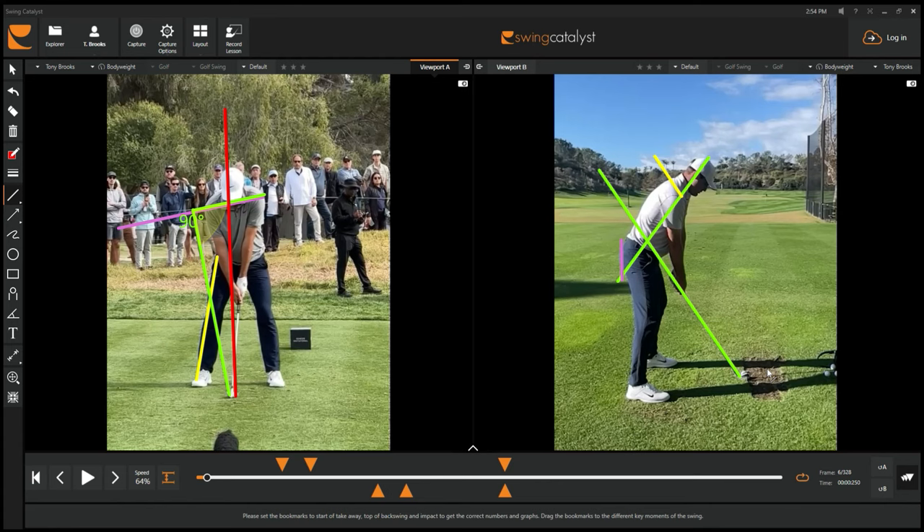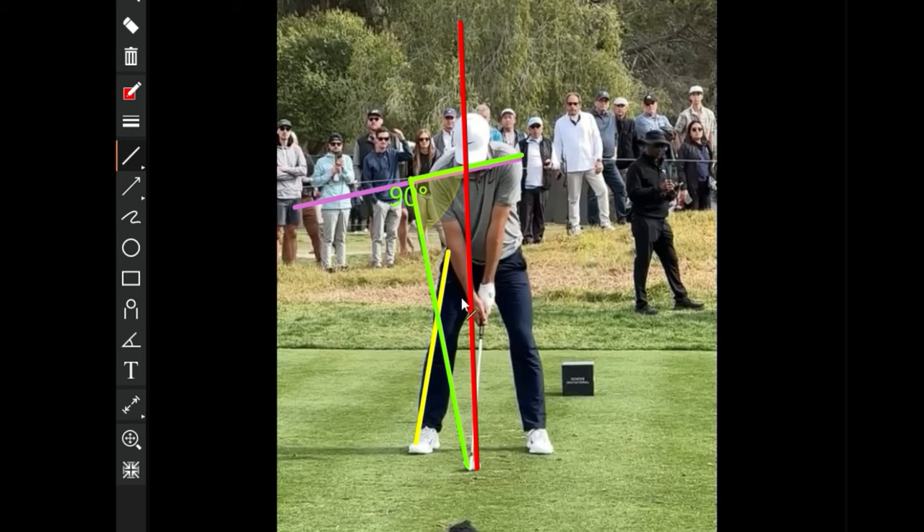We're going to start on the left side of the screen first and look at where that ball position is relative to his shoulder tilt. You can see it's slightly off center, off of his right pec. If we do 90 degrees based on his shoulder tilt, we can see where that ball position is connected to the shoulder tilt, which is off his right shoulder. He does have a premature forward press. Looking at the center of his chest, his hands are behind his center and his golf ball is even further behind that — so he is already starting with a forward press.